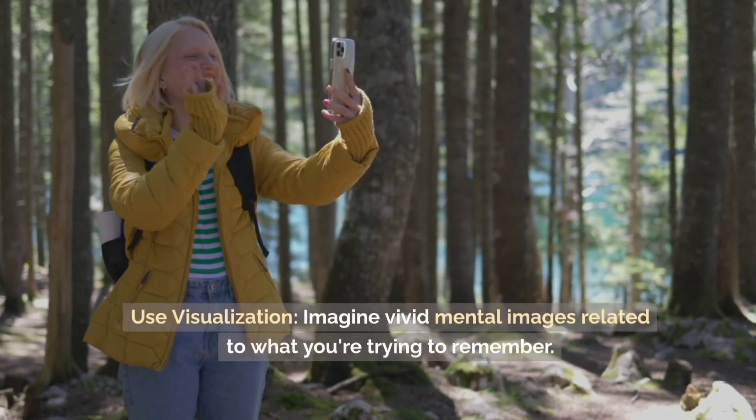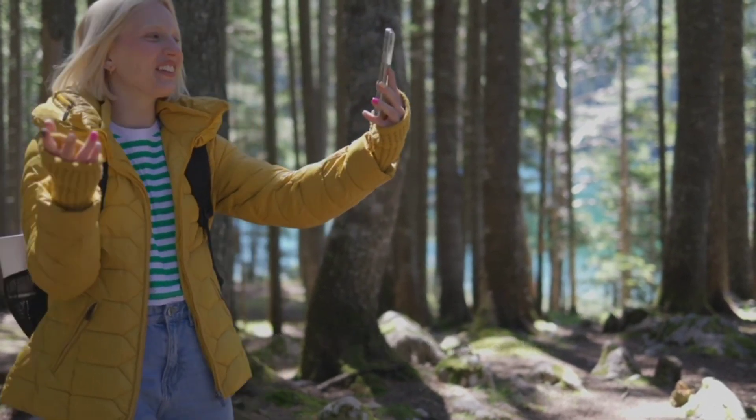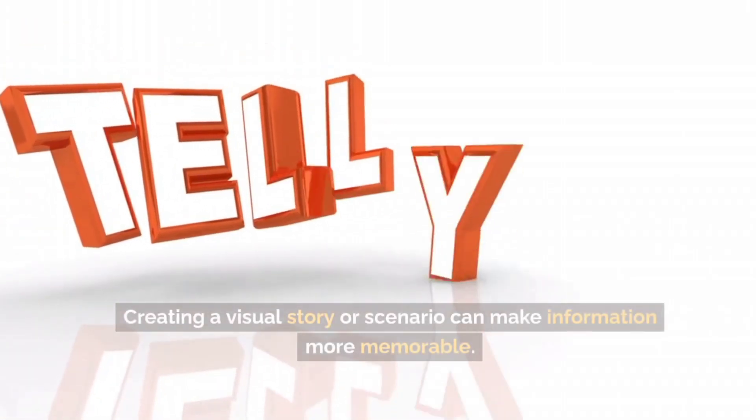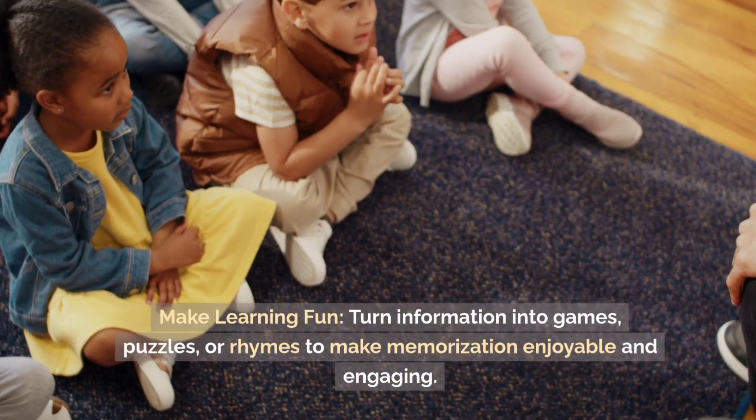Use visualization. Imagine vivid mental images related to what you're trying to remember. Creating a visual story or scenario can make information more memorable.